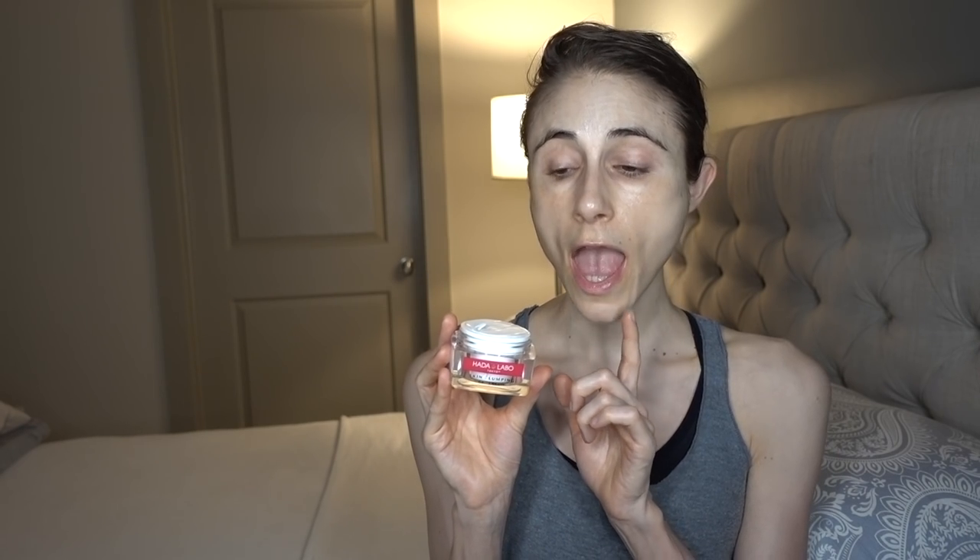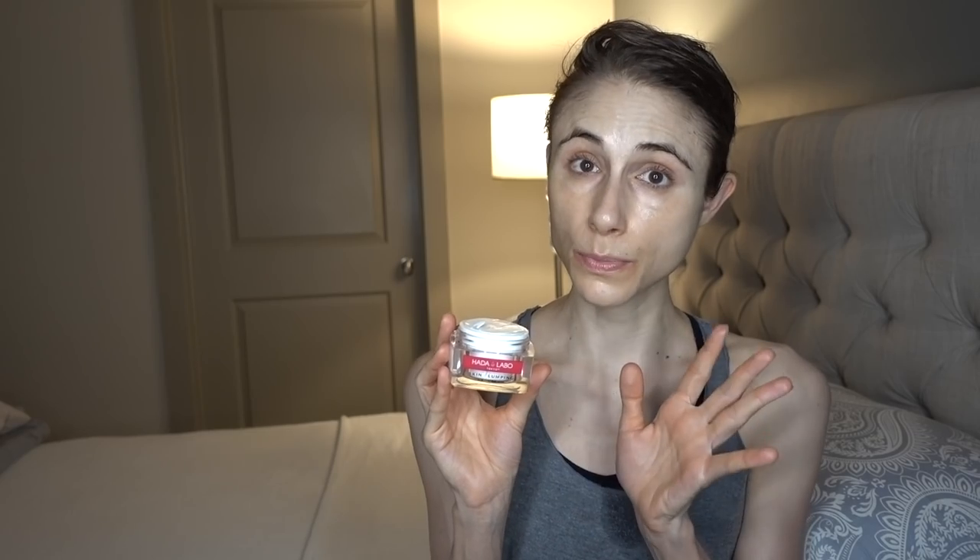There is a major difference between the Super Plumping Gel Cream and the Perfect Gel, and that is the preservatives. The Super Plumping Gel Cream has methylisothiazolinone (MCI/MIT) in it, as well as iodopropynyl butyl carbamate — both are preservatives. They're safe and not dangerous, but there is a chance with long-term use of developing allergic contact dermatitis. The most common offender in cosmetics is fragrance, but methylisothiazolinone is increasingly becoming more common as a sensitizer. The Perfect Gel does not contain these.